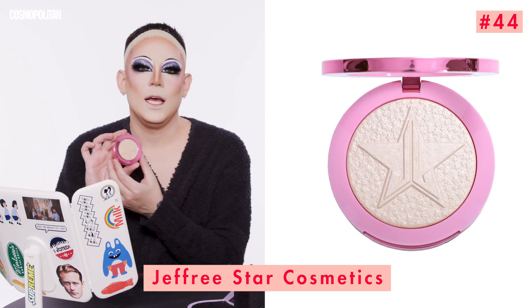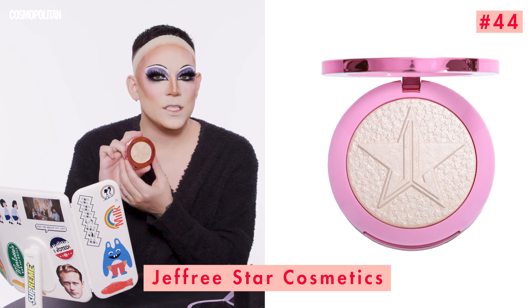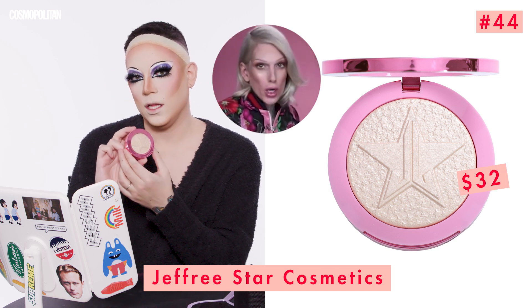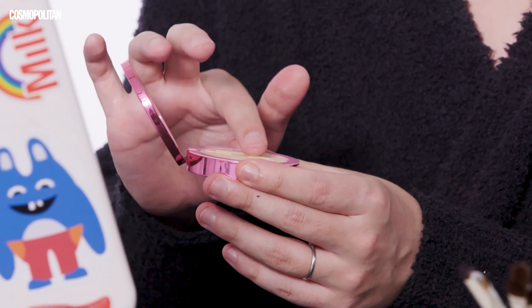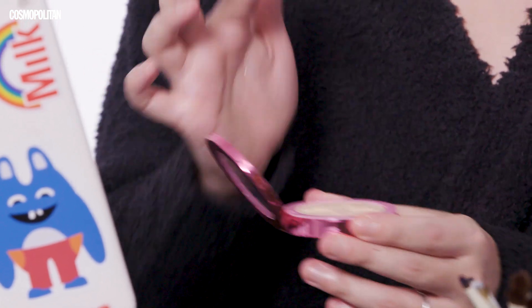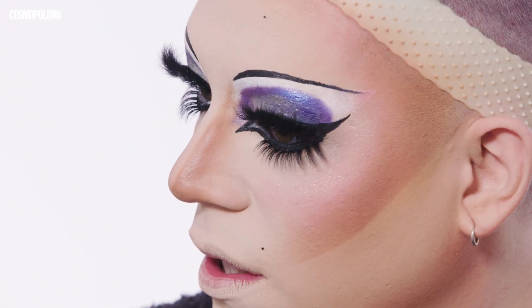Now that I'm set, it's time for highlighter. We're going to be using the Jeffree Star Supreme Frost in the color Snow Globe. I really like Jeffree's highlighters because they are super chunky usually — this one's a little more fine. But it still has more crystallization than a usual highlighter. I really love his formula. This makes me feel like a showgirl, and it marries really pretty with that blush.